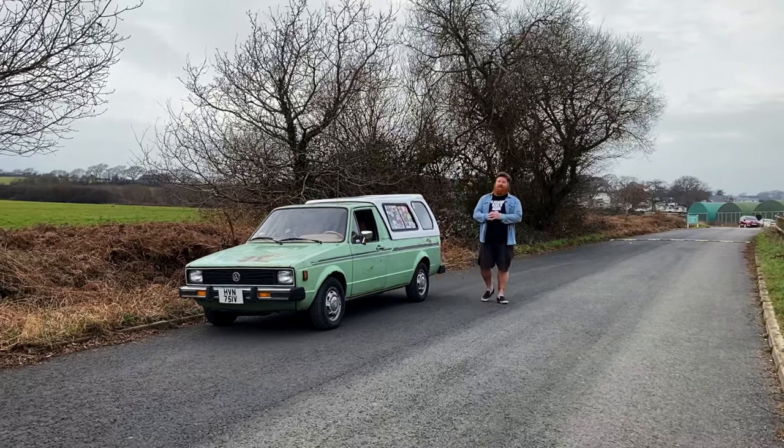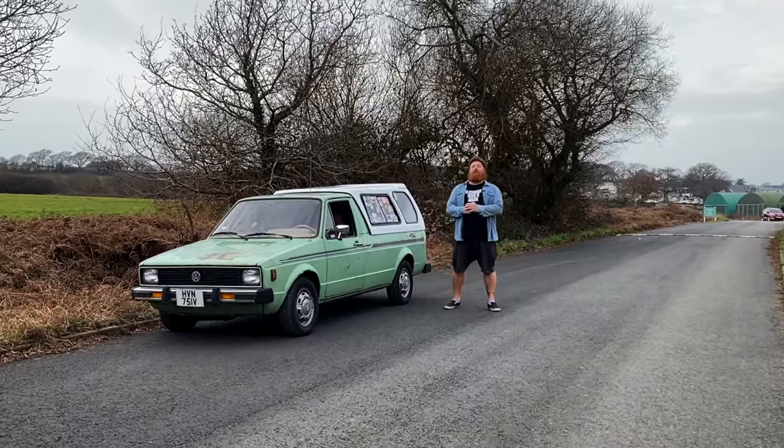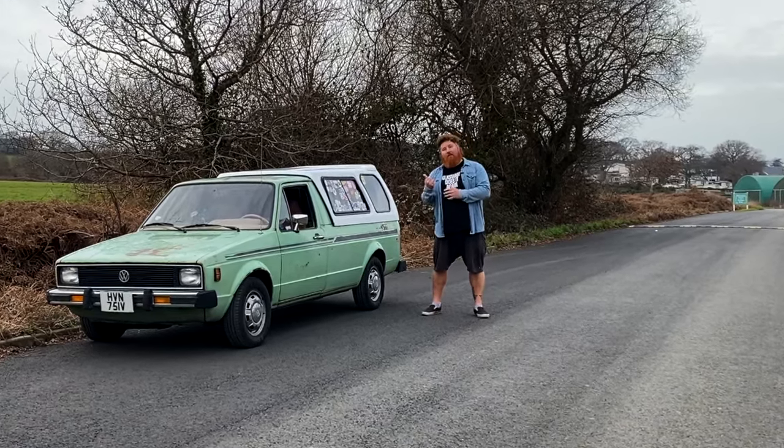Welcome back to the channel. In today's video we're going to be doing another vehicle tour, but this time we're going to do my vehicle.